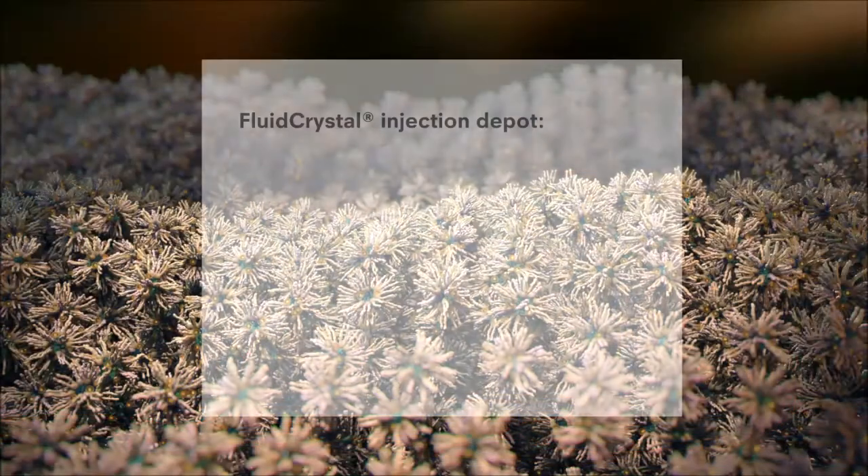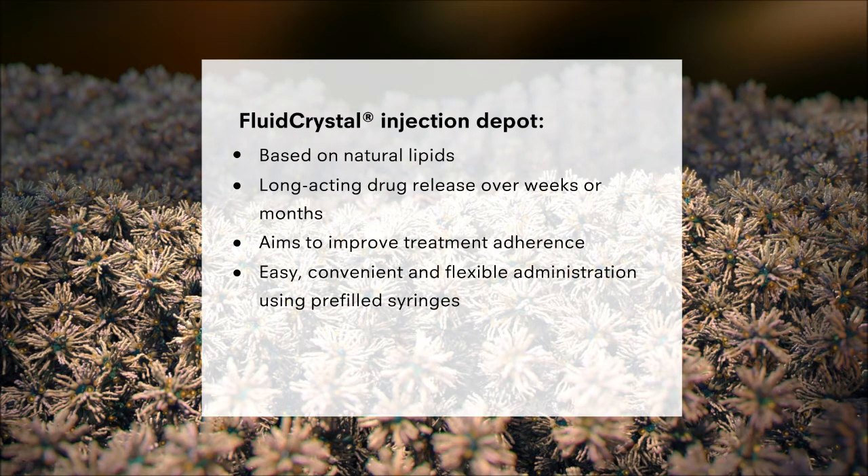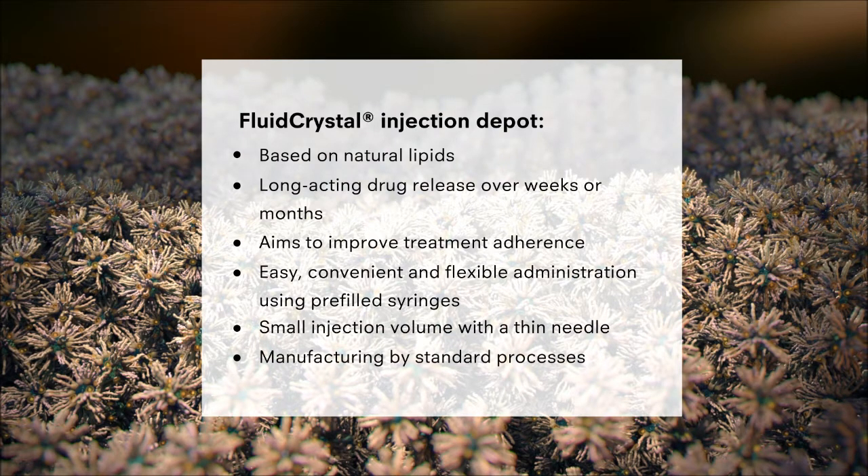Fluid crystal injection depot, based on natural lipids, offers long-acting drug release over weeks or months, aiming to improve treatment adherence. Easy, convenient, and flexible administration uses pre-filled syringes with a small injection volume and a thin needle, manufactured by standard processes.